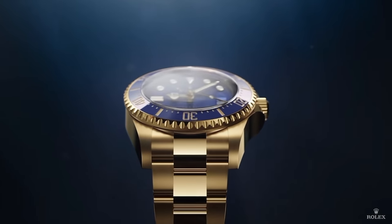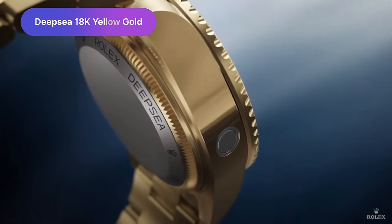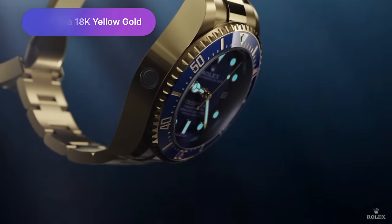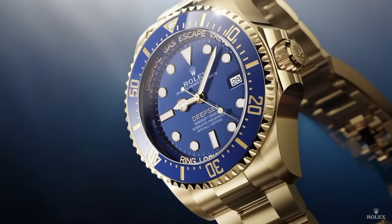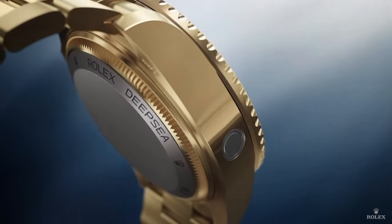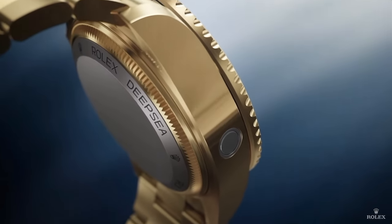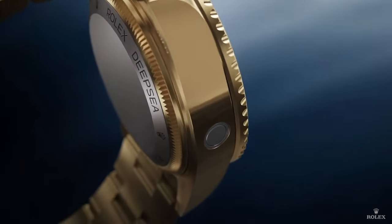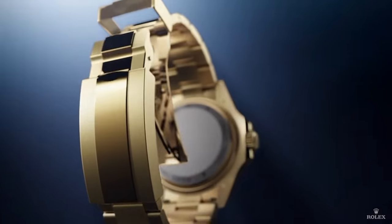The next one also looks great but I'd never buy it — it's a total monster. This is the 18-karat yellow gold Deepsea, and it is an absolute beast, weapons-grade. From the teaser there was a yellow gold watch with a different color caseback, and this is it: titanium caseback, titanium helium escape valve. This is a 44-millimeter tank retailing for £45,700. Ouch.